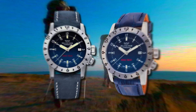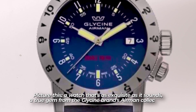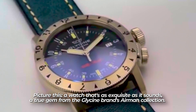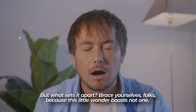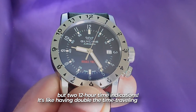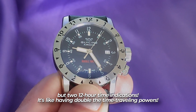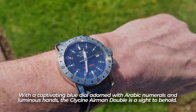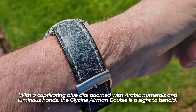The Glisten Amon Double. Picture this: a watch that's as exquisite as it sounds — a true gem from the Glisten brand's Amon collection. What sets it apart is that this little wonder boasts not one, but two 12-hour time indications. It's like having double the time-traveling powers. With a captivating blue dial adorned with Arabic numerals and luminous hands, the Glisten Amon Double is a sight to behold.